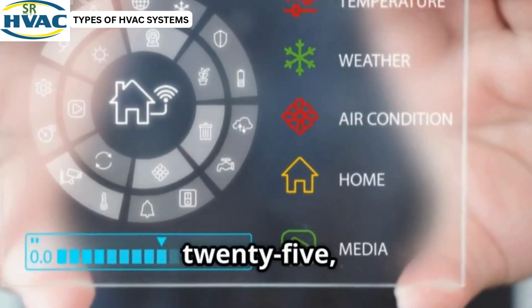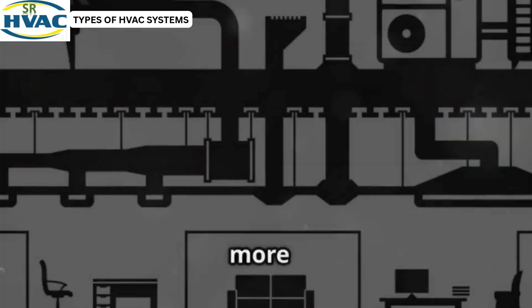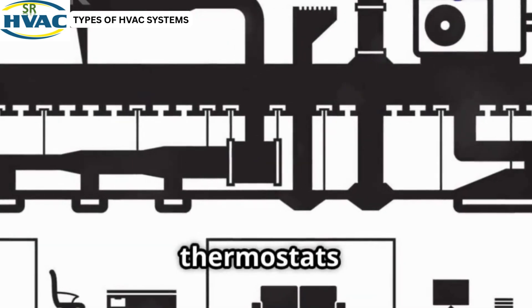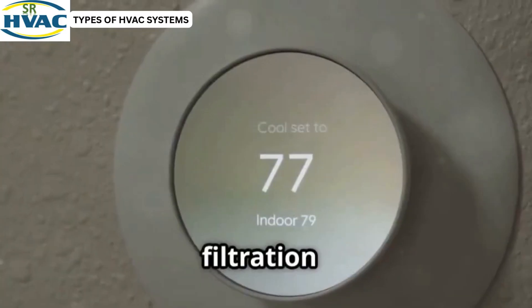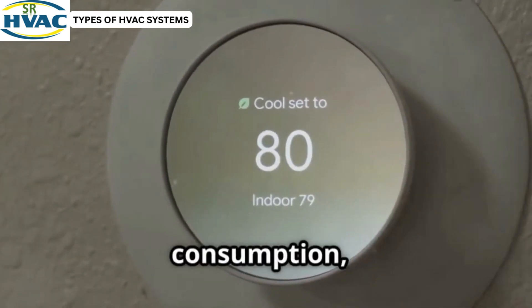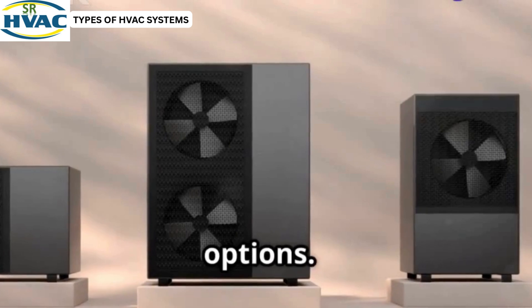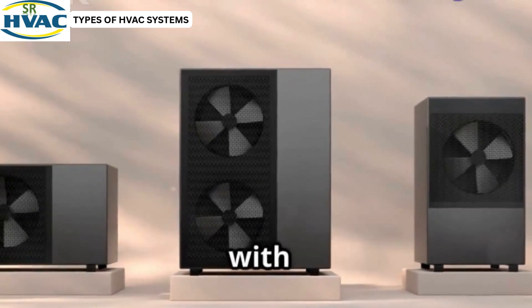In 2025, HVAC systems are smarter, quieter and more efficient than ever. Advanced sensors and smart thermostats allow for precise temperature control, while new air filtration technologies improve indoor air quality. Energy-efficient units reduce power consumption, making them eco-friendly and cost-effective. But you've got options, so let's compare the best systems, starting with the most common one.